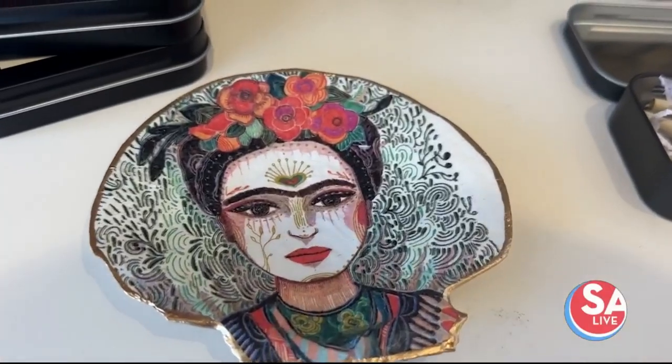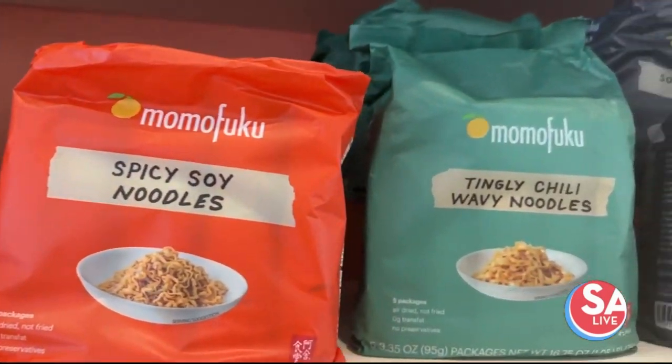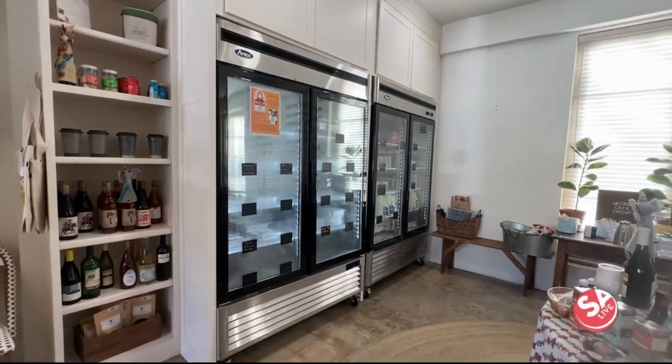If you'd like to apply to be a vendor, you can email us at rosehipmarket@gmail.com, or you can come into the shop and find one of my business cards. We're always looking for interesting things for our shelves and our frozen section — we could always use more support with that.